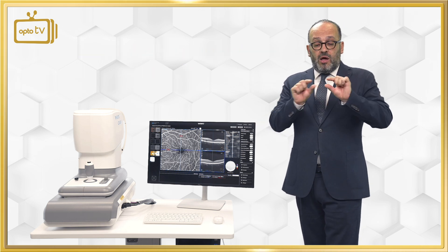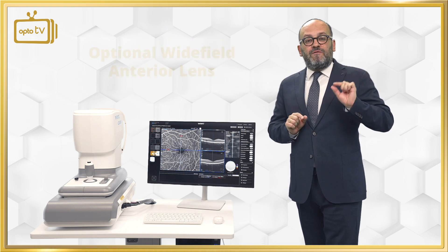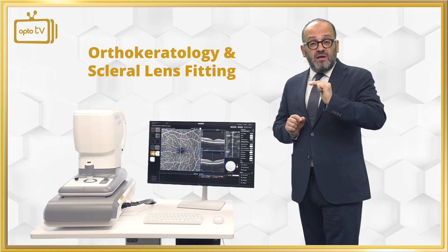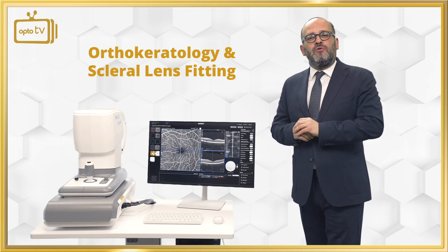There is also an optional wide field anterior lens which gives orthokeratology specialists and optometrists the opportunity to set and fit scleral lenses with micron precision.